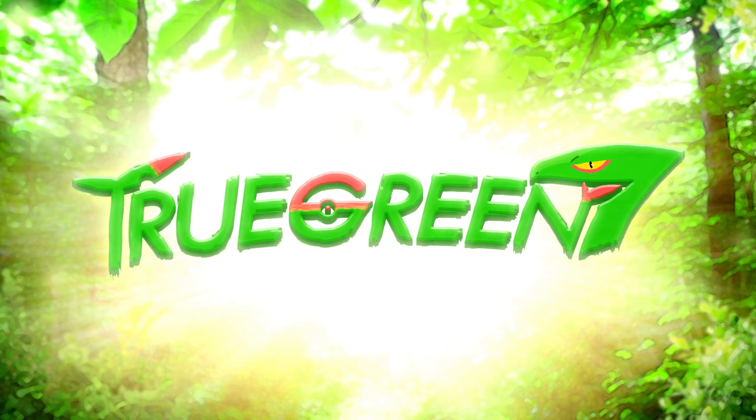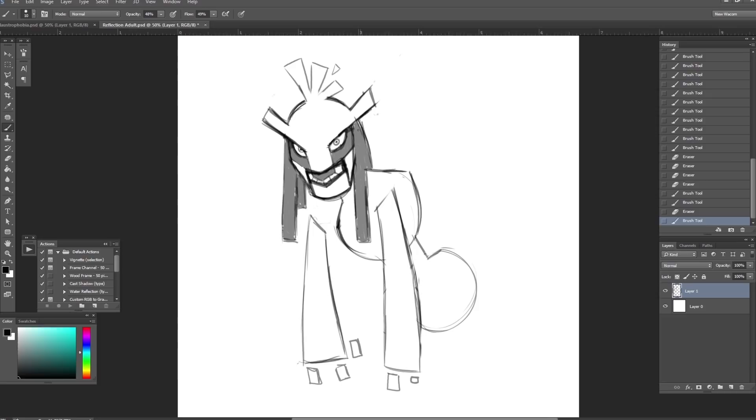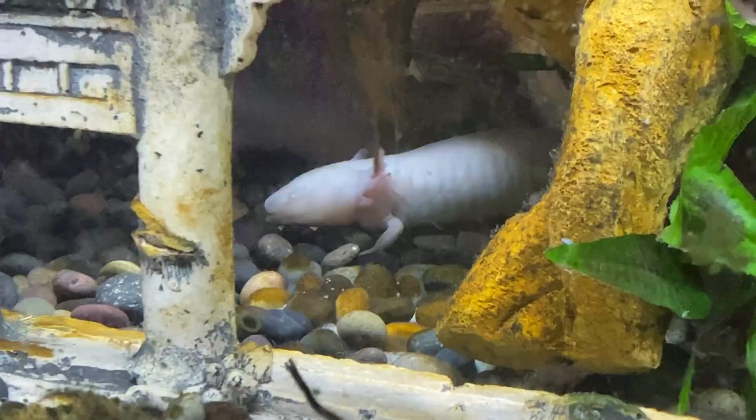Hey guys, Ron here, and we finally hit episode number 10 of this series that kind of changed my channel, and even spawned other series like creating new Pokémon from fears and multiple other Pokémon art videos. To celebrate the 10th part, I thought it would be pretty magical to actually go to the zoo and find animals to inspire a few of my creations.